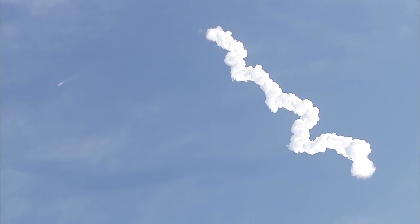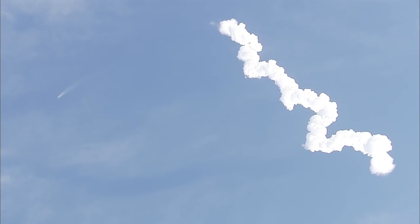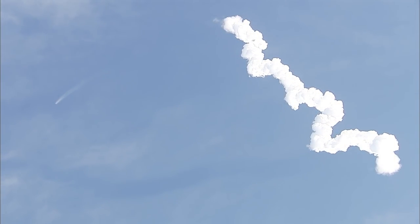One minute, 50 seconds into the flight of Falcon 9, carrying Dragon toward the International Space Station. Standing by for main engine cutoff.